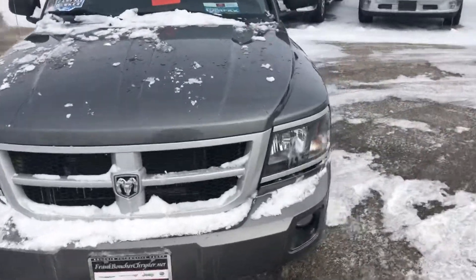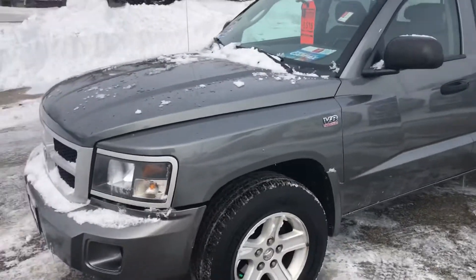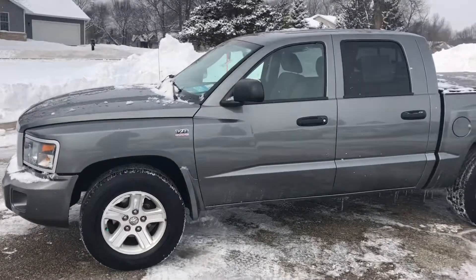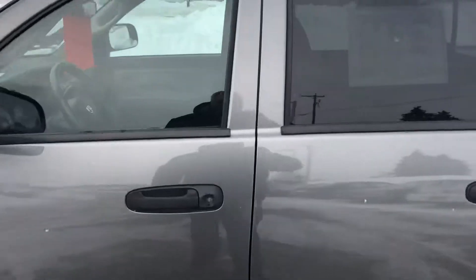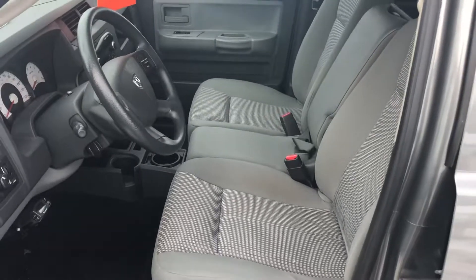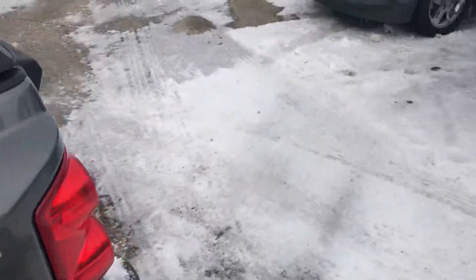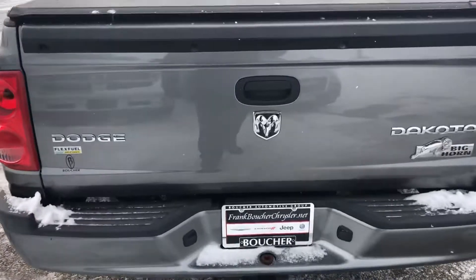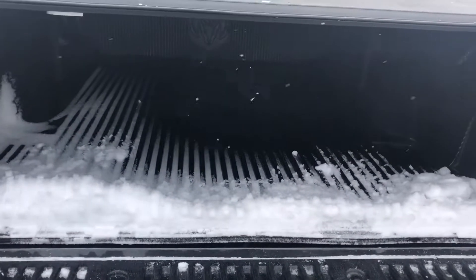I have verified a few of the things for you. I'm not really seeing any kind of door dings, or an abundance of them anyway. It is nicely equipped with the alloy wheels. It does have the four-wheel drive system, the V8 Magnum engine. As you can see, it is the crew cab with the bench front seat, set up for towing as well, and the bed of the vehicle is lined.